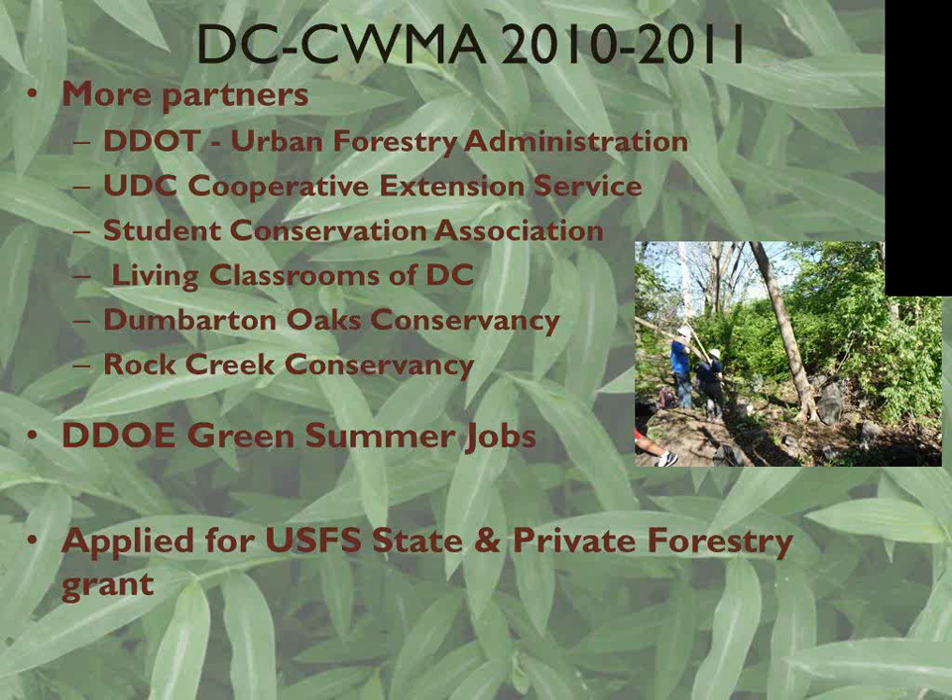Rock Creek Conservancy also works in the entire Rock Creek watershed, which goes about 12 miles up into Montgomery County. We did a lot of trainings in the past — DDOE has a Green Summer Jobs program where we hire about 800 people every summer, usually teenagers up to about 21 years old, and train them to do all sorts of green jobs: planting trees, improving streetscapes, cleaning up trash. One of the things we worked with them on was training them to do invasive plant management. We had a couple of crews whose specific job was invasive work — a pretty good program over the last couple of years, though it's been scaled back by the current administration.